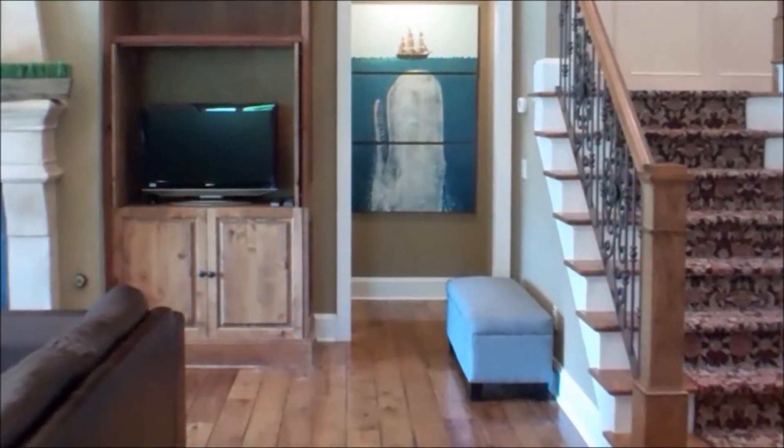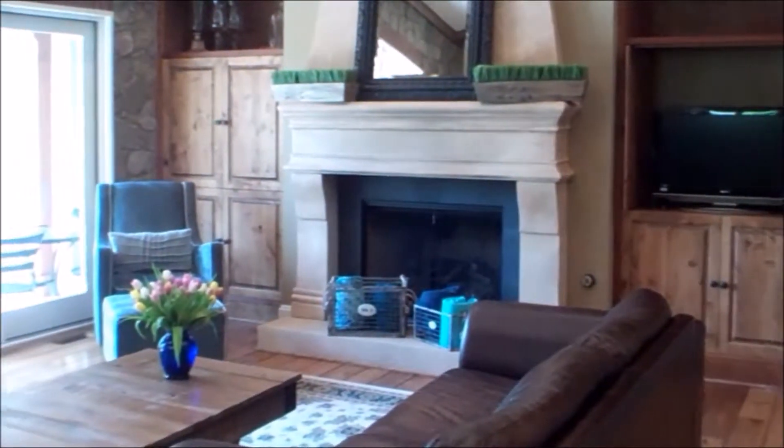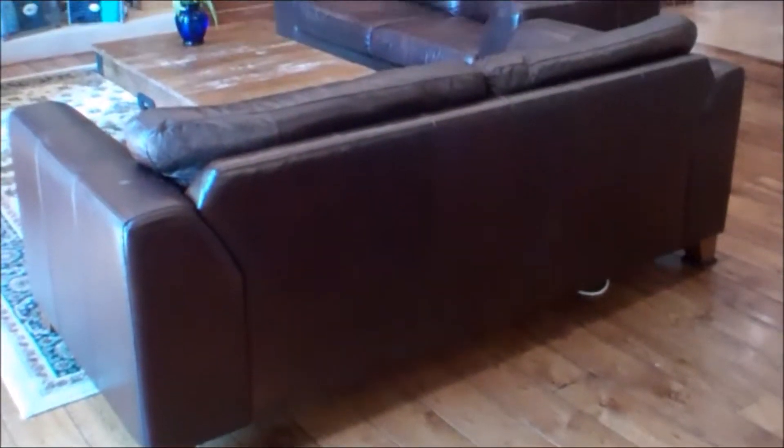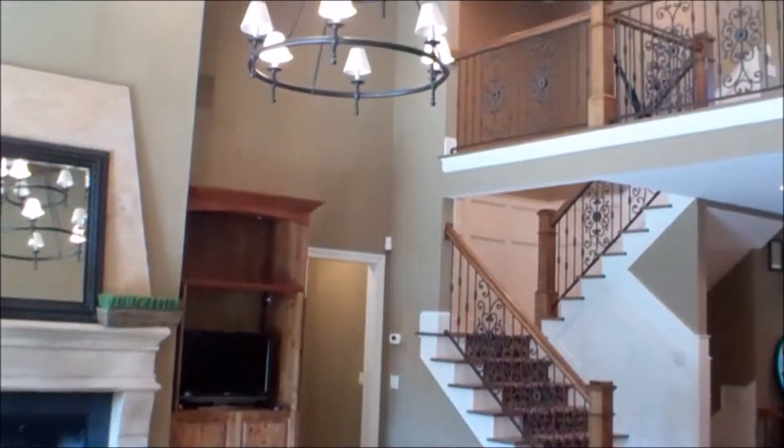As you enter, you immediately notice the detail and character in the architecture of this home. The main floor boasts gorgeous hardwood floors, vaulted ceilings, built-ins, and a fireplace.